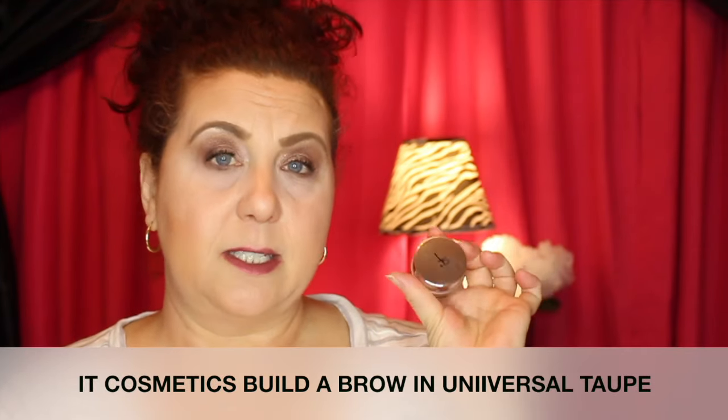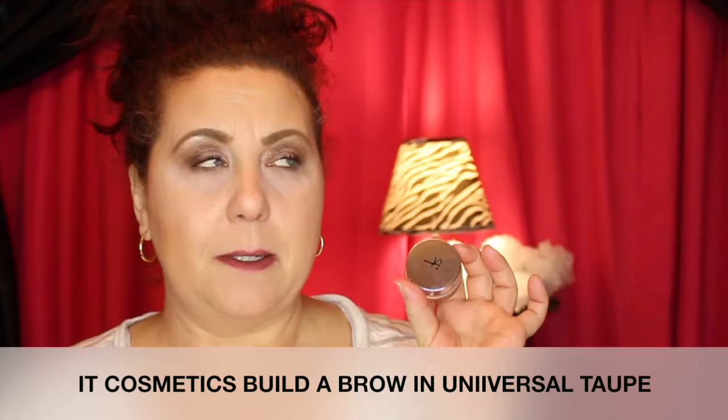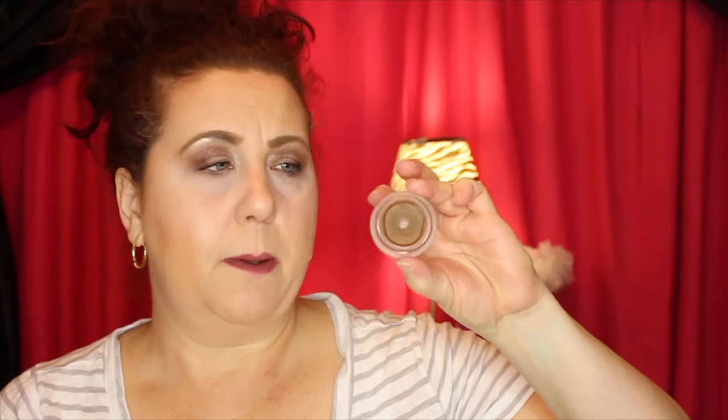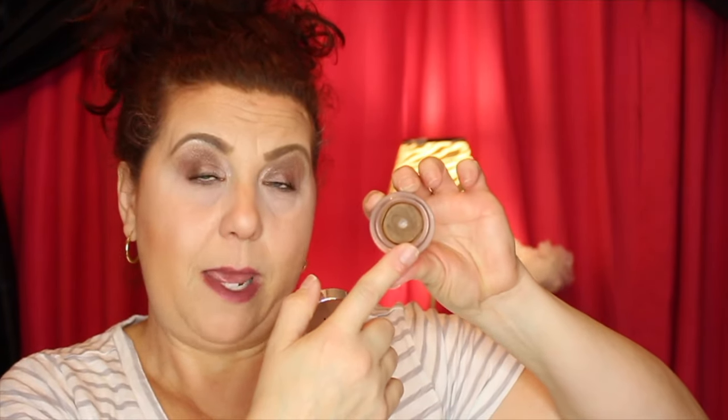The first product is from IT Cosmetics — the Build-A-Brow in Universal Taupe. It runs around $24 and you can get it at Ulta or the IT Cosmetics website. One of my project pan goals was to hit pan on this. I had purchased it, used it a little, decided I didn't like it, and put it in my drawer — but I pulled it back out to use it up. As I've used it, I've discovered I really do like the formula. If I were to repurchase, I'd go with a lighter color, maybe the blonde, as it's just a tad too dark for my brows.